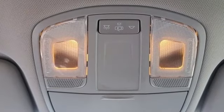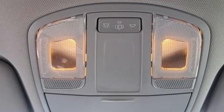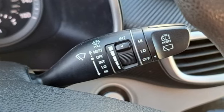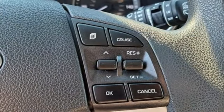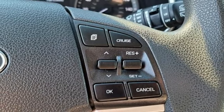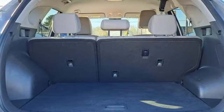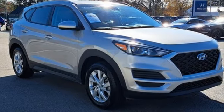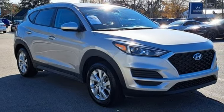Inline four-cylinder engine, front heated bucket seats, streaming audio, manual tilting steering column, smart device remote engine start, external memory control, aluminum wheels, doors and push button start proximity key, and automatic transmission. Stop in for a test drive and make it yours today.